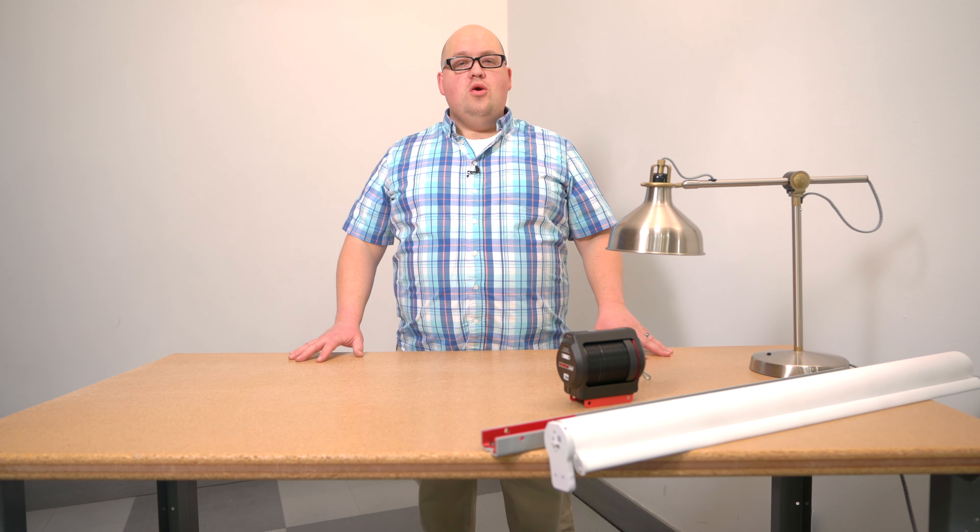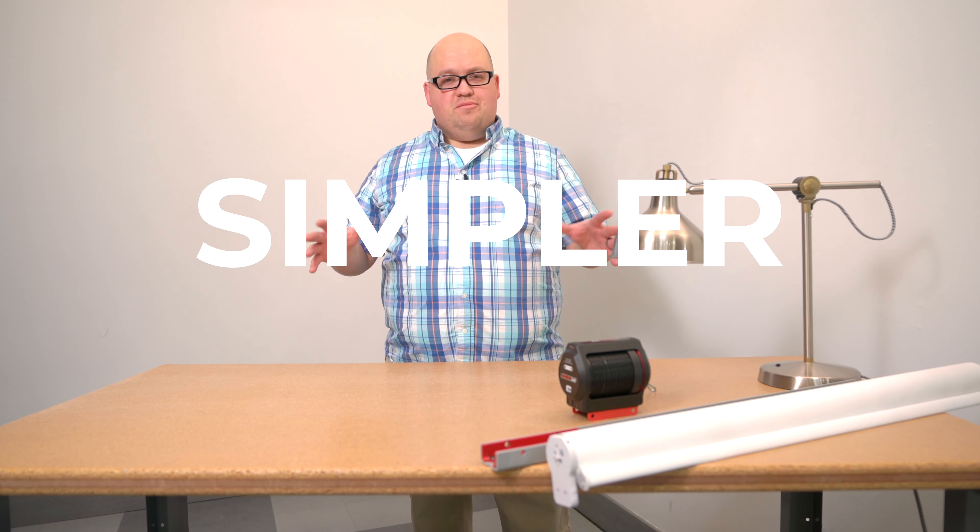Hello, I'm Stephen. Welcome to Smarter Home, where we help you make your home smarter, simpler, and safer.